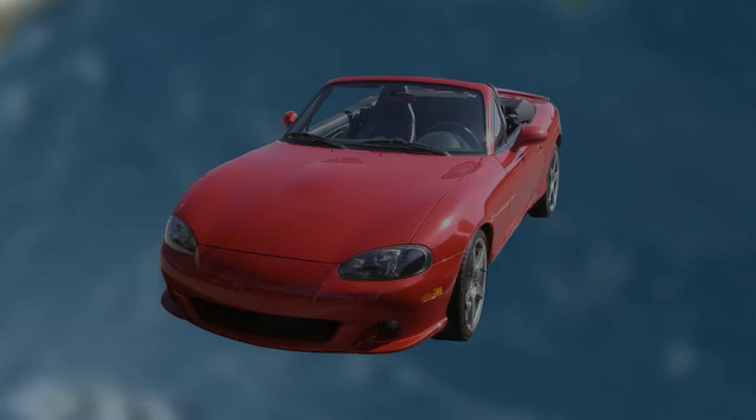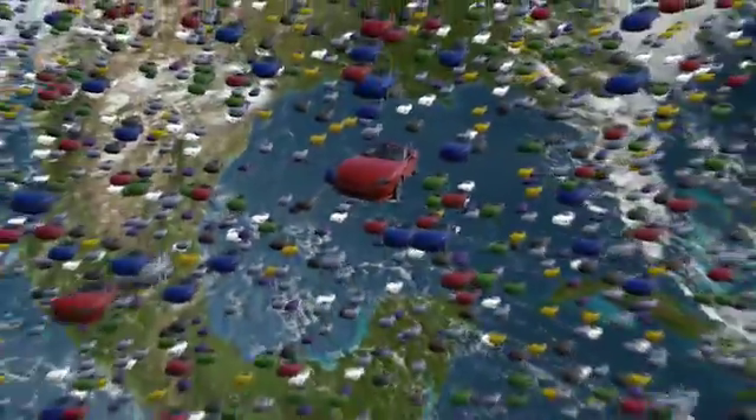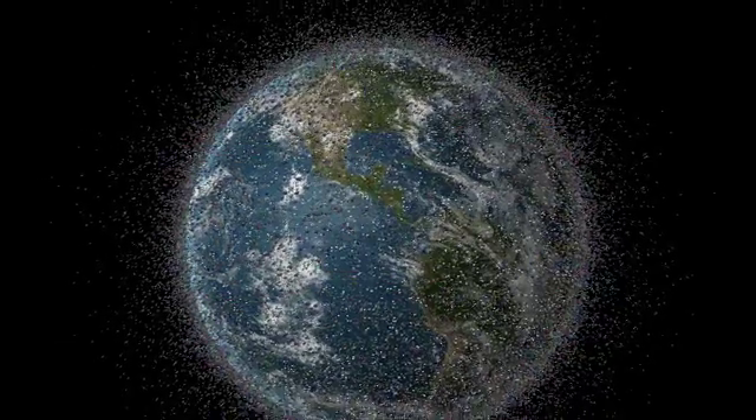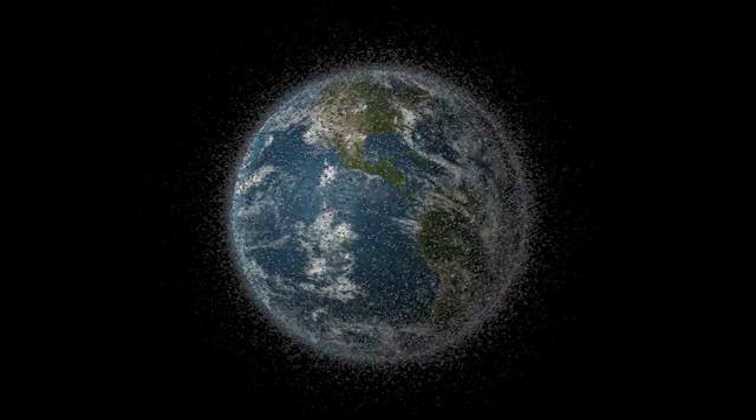Every year human activity is responsible for approximately 8 billion metric tons of carbon being released into the atmosphere. Just what is a metric ton of carbon? One ton of carbon would be the equivalent of, say, a small convertible sports car. Now, 8 billion of those are put into the atmosphere every year — that's more than one sports car, or one ton of carbon, being put into the atmosphere for every man, woman, and child living on the earth today.